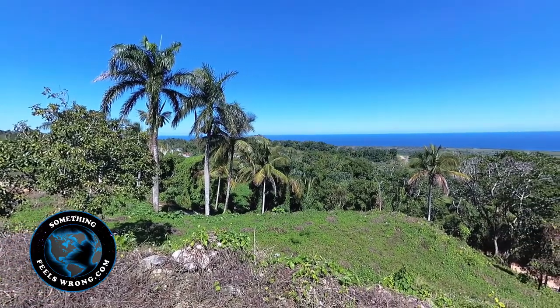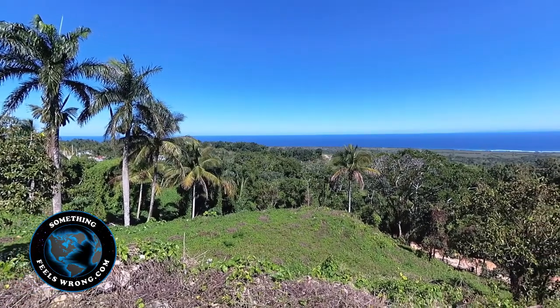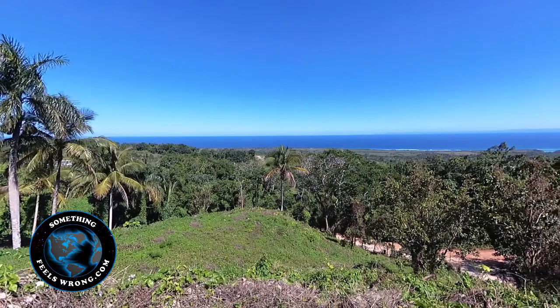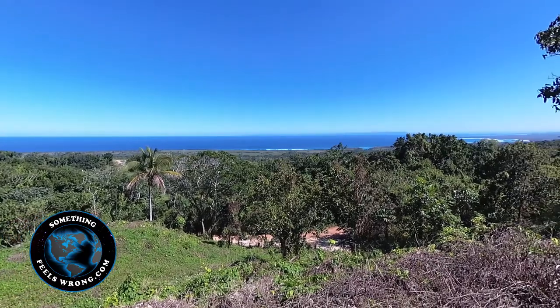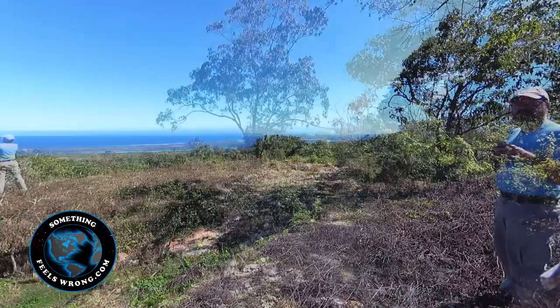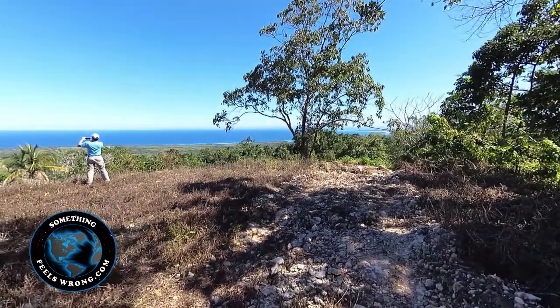It's a two-tiered property that offers two entrances, which is very unique. It is easily subdivided. We have already graded and packed, so it is ready for foundation — it is ready for construction. The property supports unparalleled ocean views of over 180 degrees on the front view.